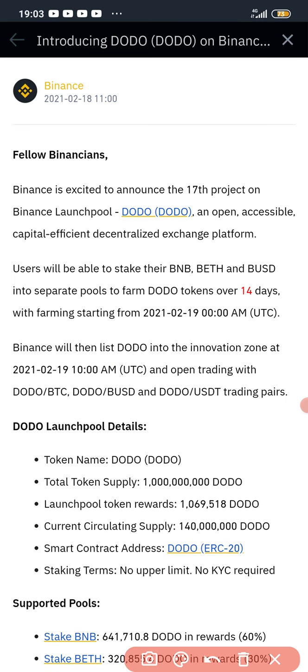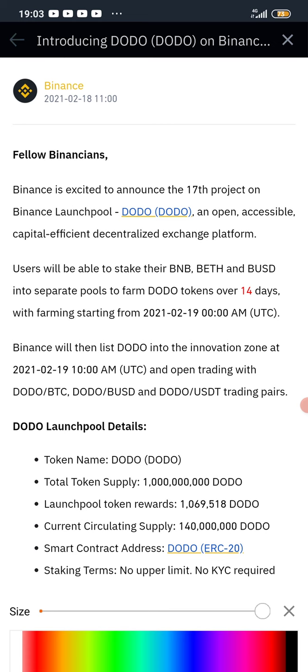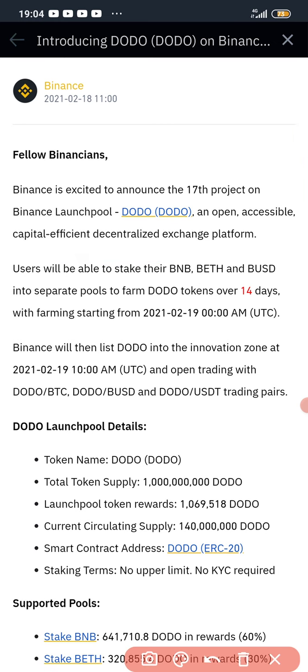As you can see on screen: Binance is excited to announce the 17th project on the Binance Launchpool — DODO, an open, accessible, capital-efficient decentralized exchange platform. Users will be able to stake their BNB, BETH, and BUSD into separate pools to farm DODO tokens over 14 days, with farming starting from 2021-02-19. Binance will then list DODO in the Innovation Zone with DODO/BTC, DODO/BUSD, and DODO/USDT trading pairs.